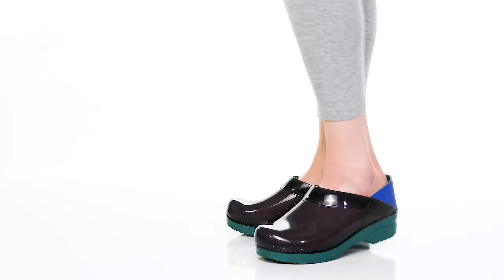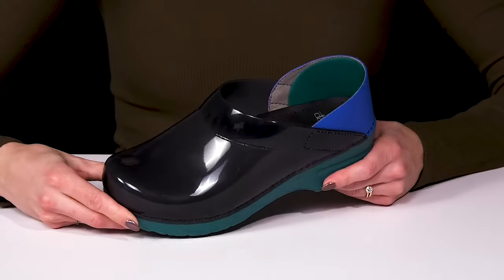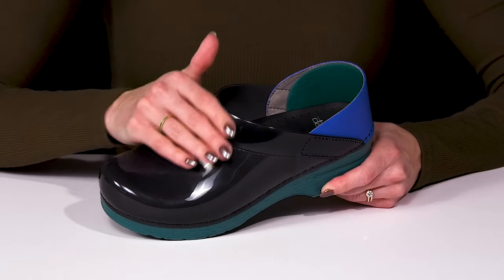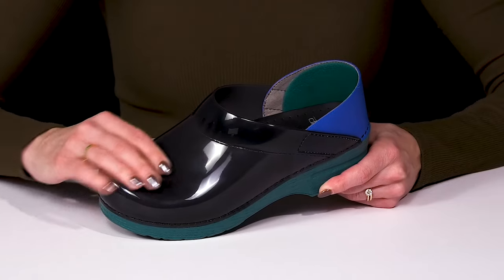Show off your professional footwear while adding a little fun to your feet with these clogs from Dansko. These are super cute since they have a synthetic upper with translucent detailing, and it's flexible for a little extra comfort.